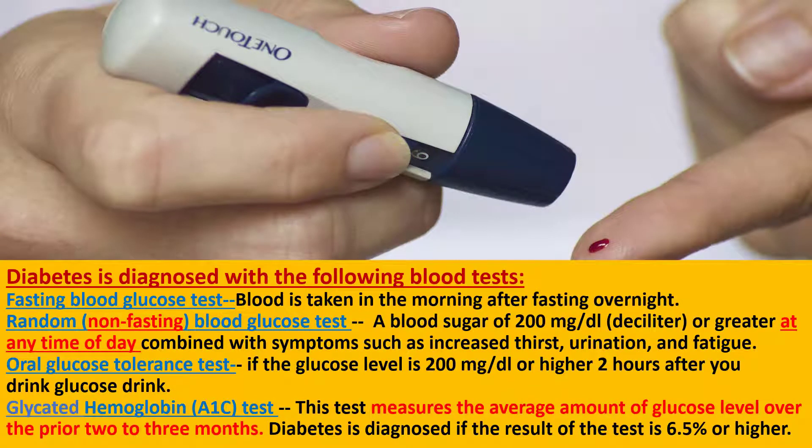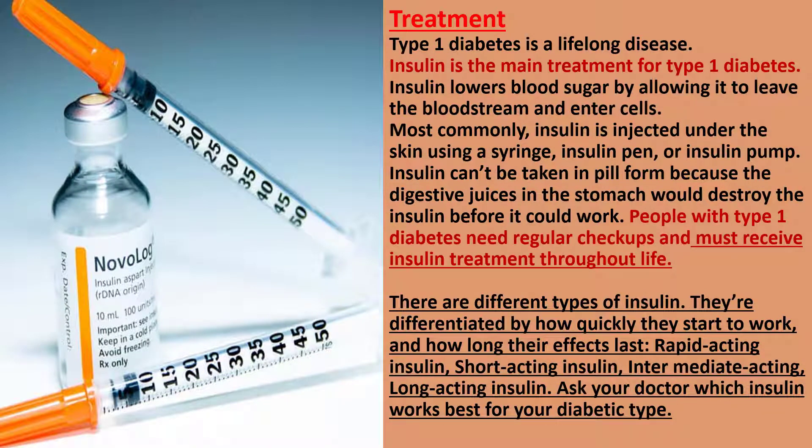Diabetes is diagnosed with the following blood tests. Fasting blood glucose test: blood is taken in the morning after fasting overnight. Random blood glucose test: a blood sugar of 200 mg per deciliter or greater. Glycated hemoglobin test: this test measures the average amount of glucose level over the prior 2 or 3 months. Diabetes is diagnosed if the result of the test is 6.5% or higher.